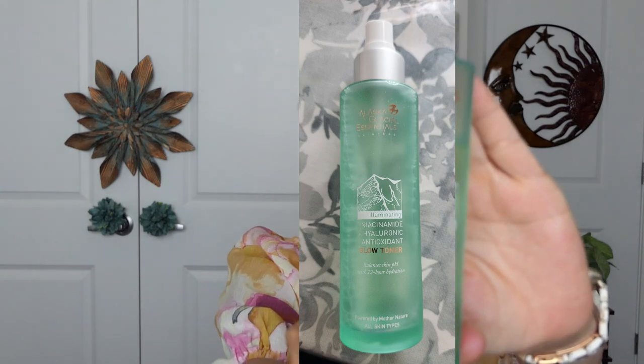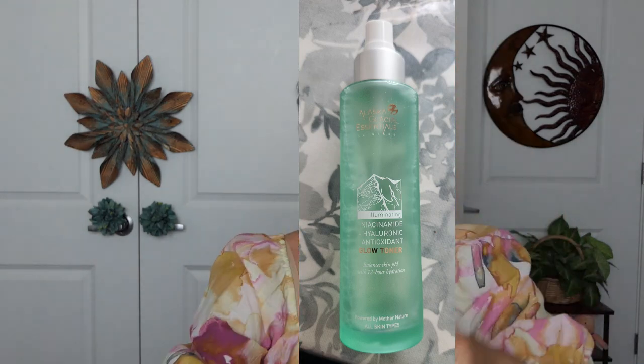I am still loving, starting with skincare, my Alaskan Glacial Essentials. It's really hard to get out. This is one of my favorites — the Niacinamide and Hyaluronic Antioxidant Glow Toner. Look how pretty that is. The bottle's very pretty, and it's glass. They're powered by Mother Nature, vegan and cruelty-free, and very clean. It's a great, great product.